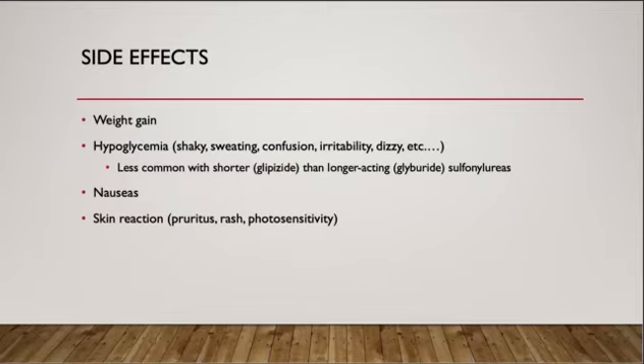Also, it can cause nausea and skin reactions such as pruritus, rash, and photosensitivity.